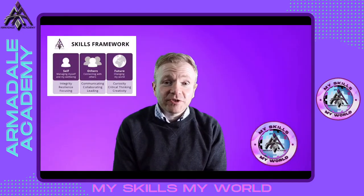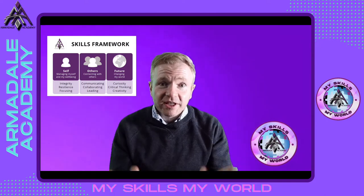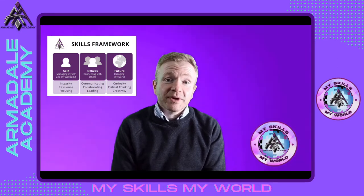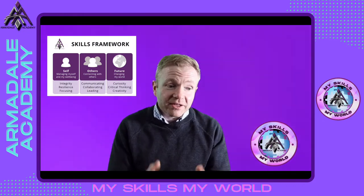The first task was to design a skills framework which outlined the three key areas of self, other and future, and the skills that came under there. We were then going to embed that into the learning of young people by creating the MySchools MyWorld course, which was going to be led by a single teacher delivery working with young people four periods a week to try and embed those skills.